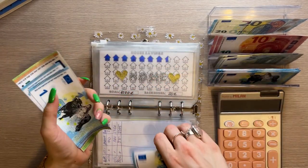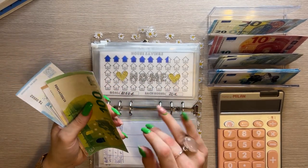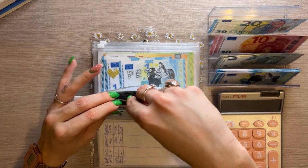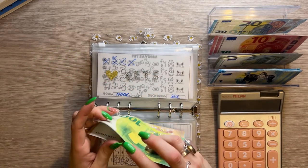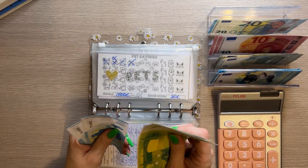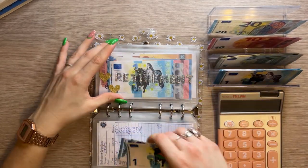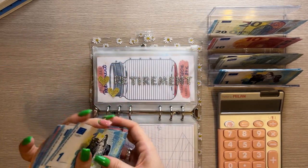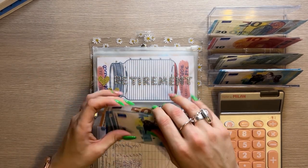Home now has 163. Pets is also getting one — I'm starting to look into getting a dog since I really want a pet, so we probably need to beef this up. Pets now has 161. Retirement is getting 13 today; our goal is 1,000 for this year but I'll probably go over since I've already invested a lot. Retirement now has 164.